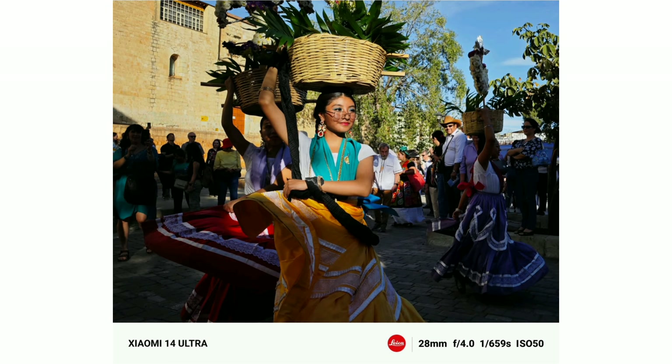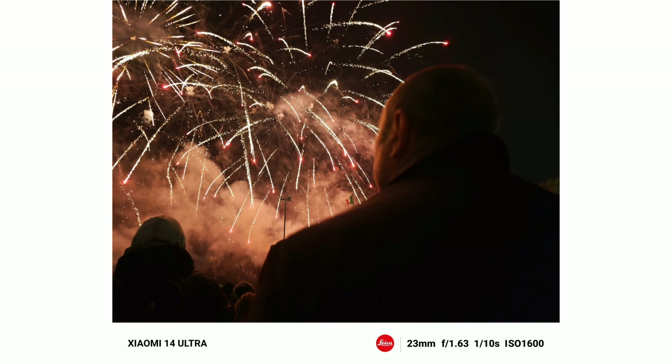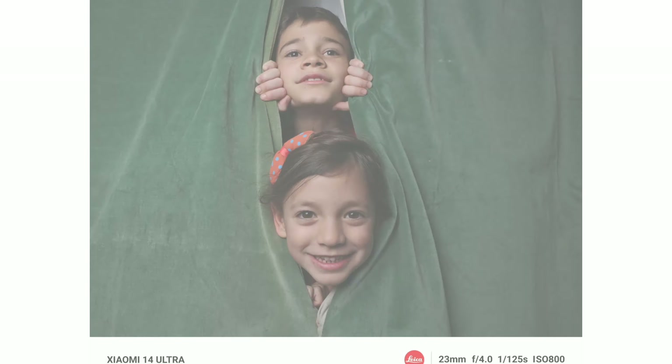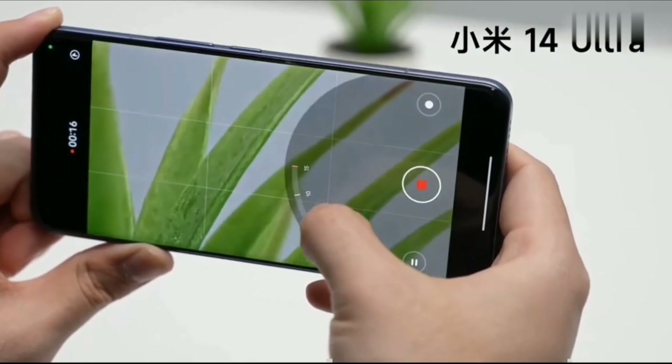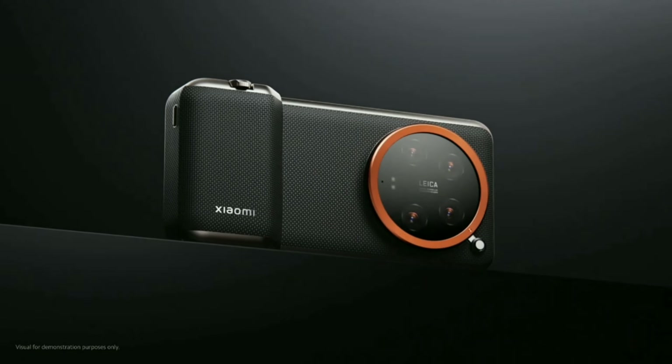With mind-blowing sharpness, incredible low-light performance, and bokeh effect, this phone doesn't just take pictures — it captures moments with soul. And it shoots 8K 30fps video too. I mean, that's just insane.